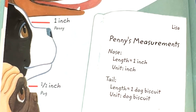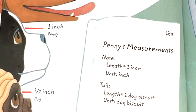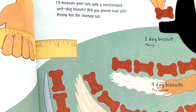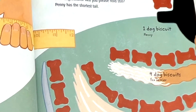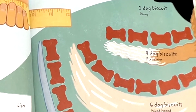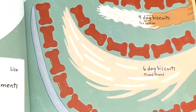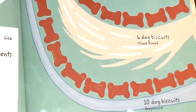Tail length equals one dog biscuit. Unit: dog biscuit. I'll measure your tails with a non-standard unit — dog biscuits. Will you please hold still? Penny has the shortest tail: one dog biscuit. The fox terrier's tail, four dog biscuits. Mixed breed, six dog biscuits. Greyhound, ten dog biscuits.